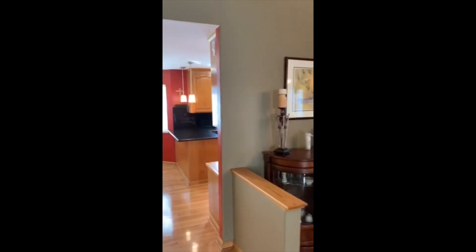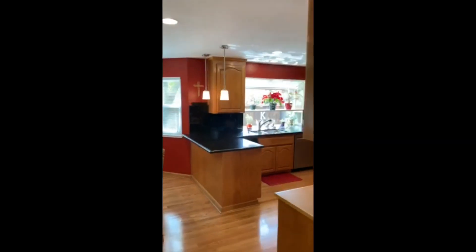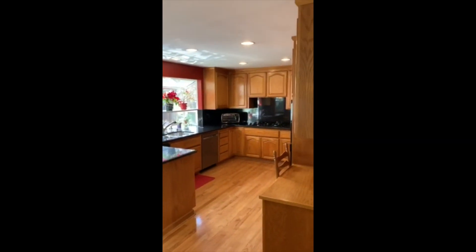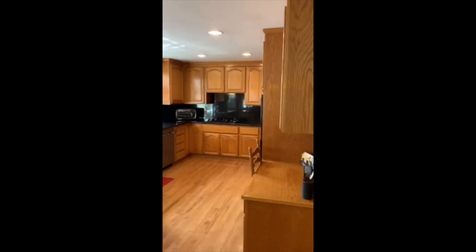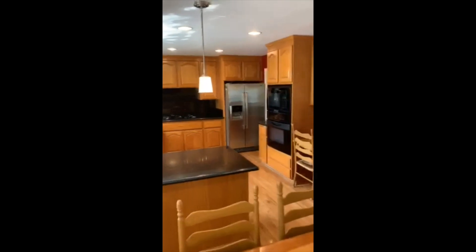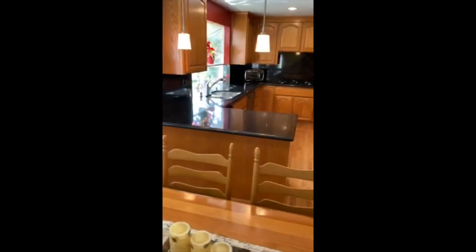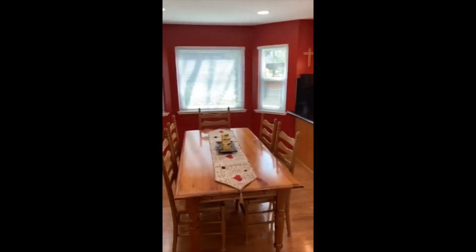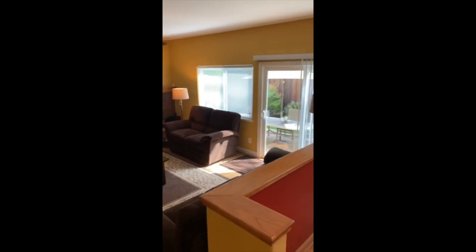As we move through, we come to the kitchen. Again, a large kitchen, great for entertaining with a lot of counter space. Upper and lower cabinets provide a lot of storage for food and everything else. There's a nice sitting area for a table, and it's very bright and open, opening right up to the family room.